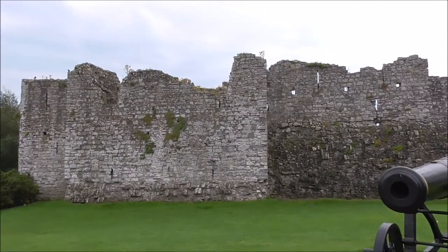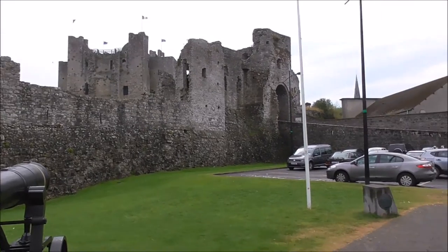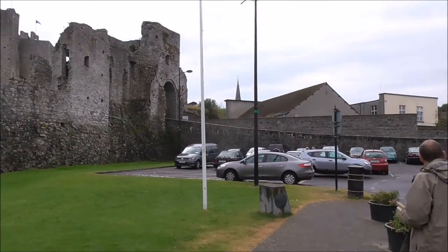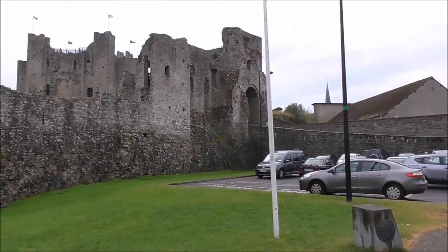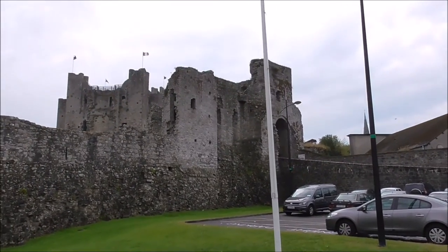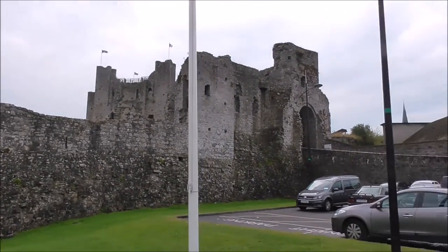Trim Castle — the biggest Norman Castle in the whole of Ireland, but not the best preserved, I have to say. The best preserved is at Carrickfergus, but Trim Castle would cover a much bigger area.